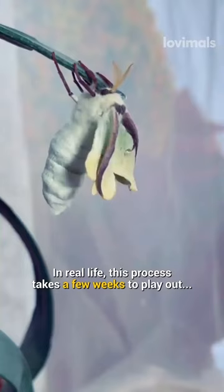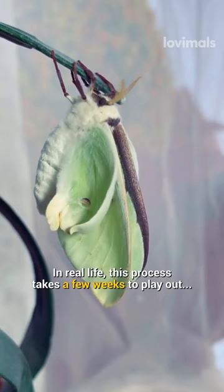In real life, this process takes a few weeks to play out, but we're seeing it play out in just a matter of seconds and it's incredible to watch.